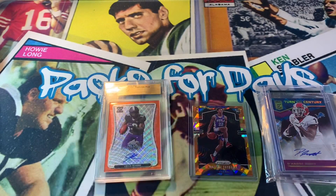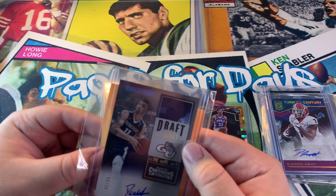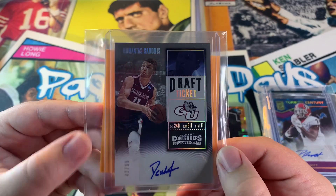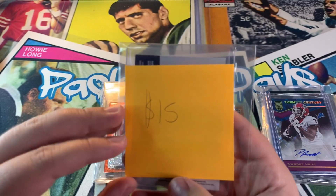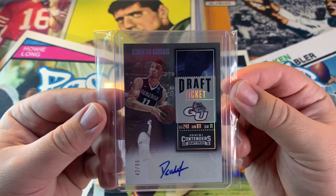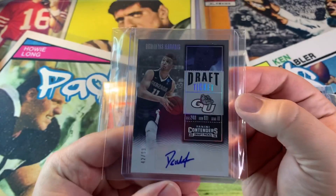We got a bonus — the Sabonis Draft Ticket from Panini Contenders. That's his weight at 240, height 6'11, jersey number 11, numbered 42 out of 99. I like Sabonis, so I'll take him for 15 bucks. I know he's not in his NBA gear but this is his rookie card, so I will take it.